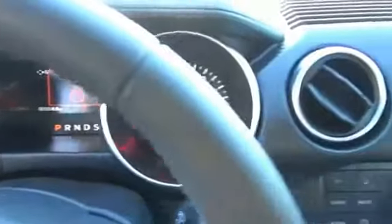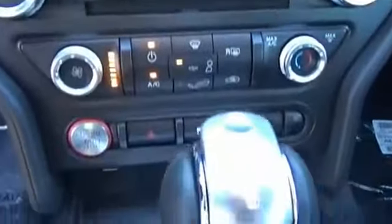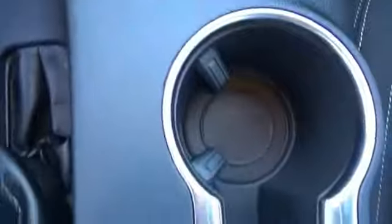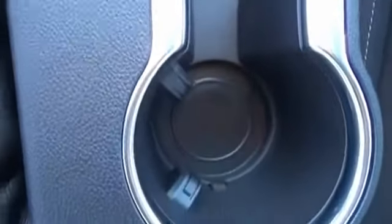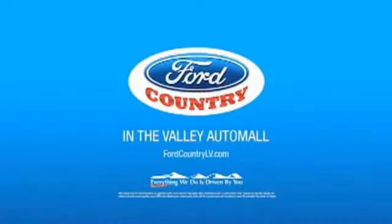This beauty will make even your house keys jealous. Drive it today. Visit Ford Country in the Valley Auto Mall today.